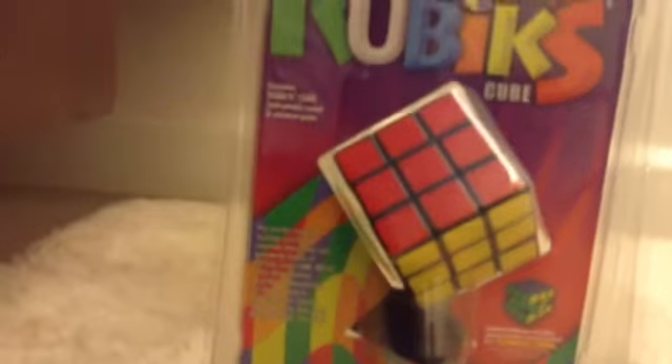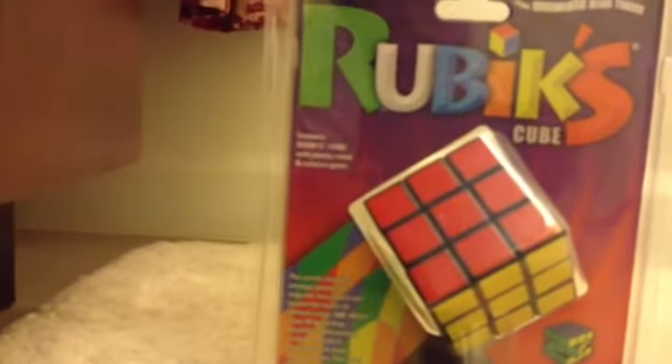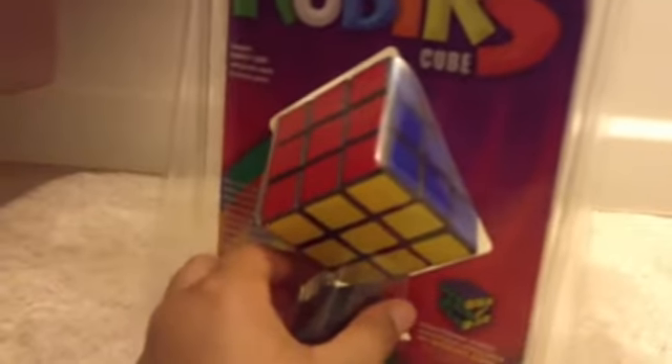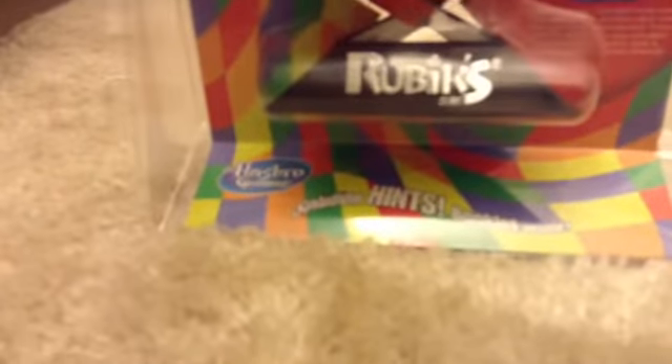Ask a parent before going online. This is made in China, as usual. So yeah, it's just an ordinary Rubik's Cube with a stand. We have all six sides: red, yellow, blue, orange, white, and green. We're going to take this out and check it out.